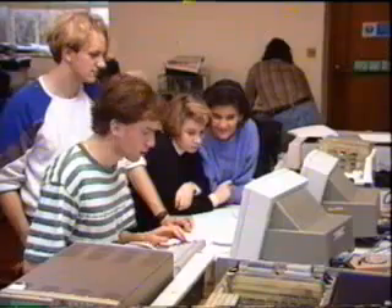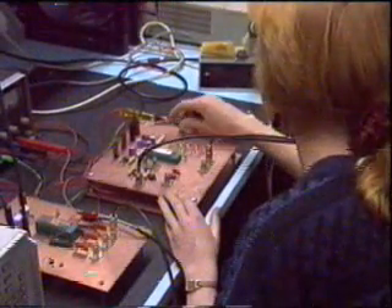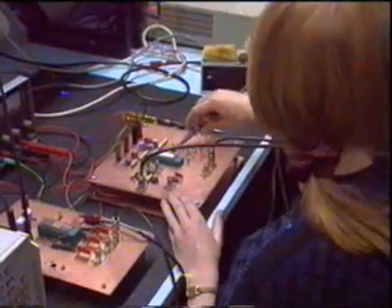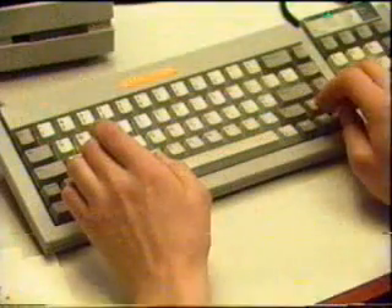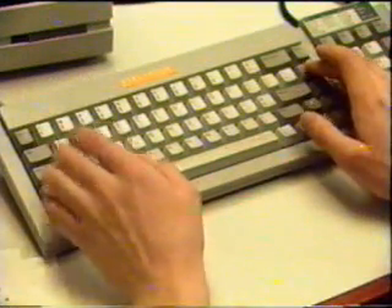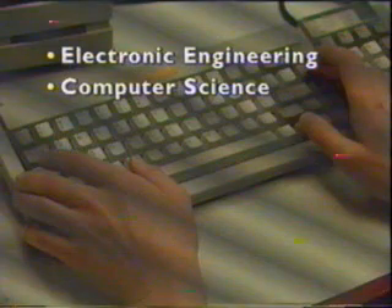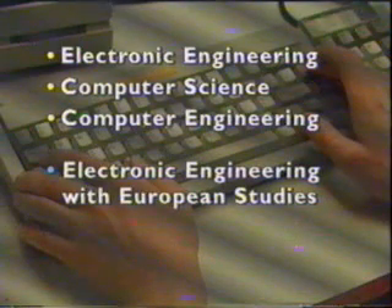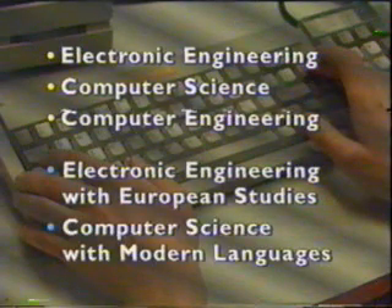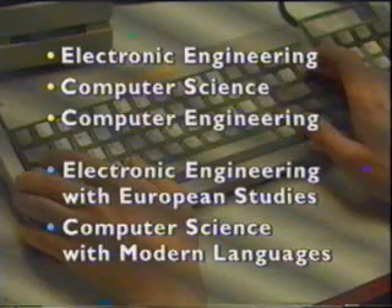Our courses in Electronics and Computer Science are accredited by the Institution of Electrical Engineers and the British Computer Society. You have a lot of choice about how you study the subject — you can choose between Electronic Engineering, Computer Science, and Computer Engineering. There are options like European Studies and Modern Languages, as well as many specialisms. It's possible to transfer between degrees if you need to.